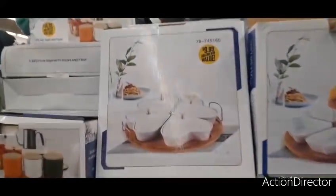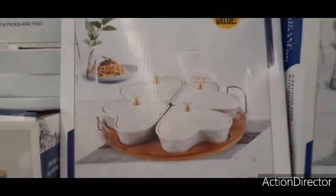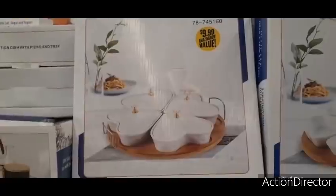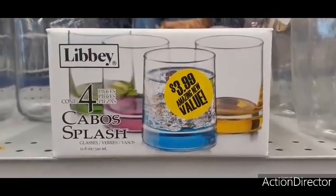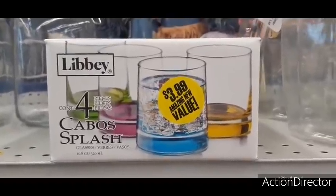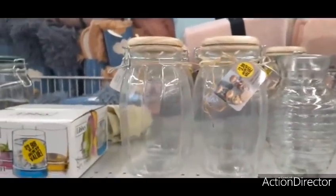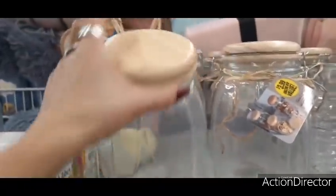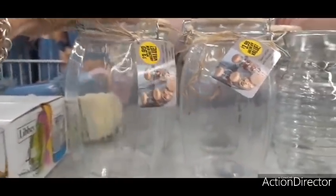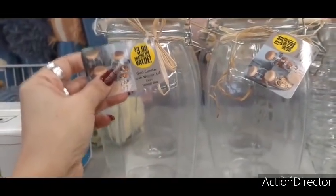Up above, there's a cute heart-shaped set that comes with a tray for $9.99. There's also a set of four for $3.99 that looks like it's for cocktails or alcoholic drinks. And look at these containers with faux wooden tops for $3.99 — glass containers with a wood lid, 60 ounces.